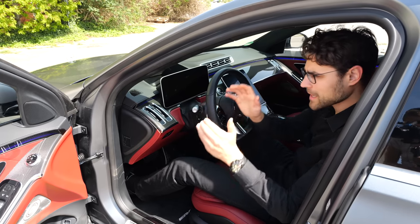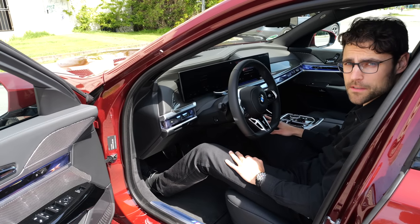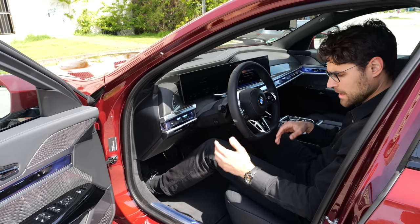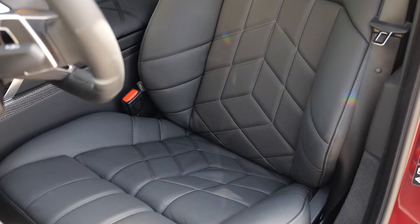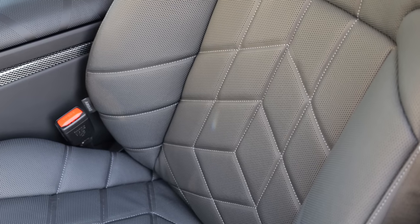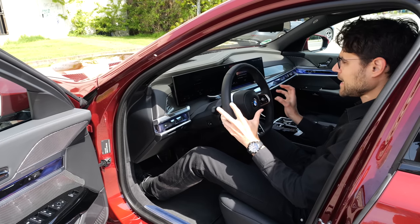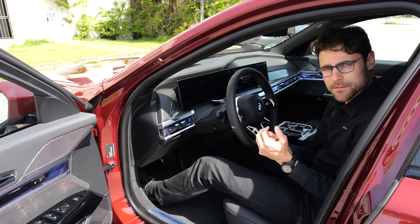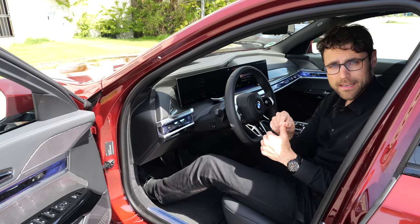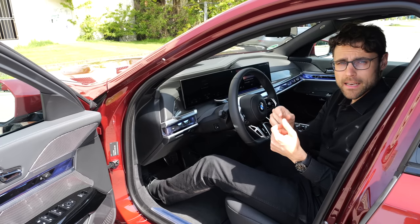Seating position in the BMW 7 Series — new generation — really super comfortable. The seats give you enough side support while not caging you in too much, a great compromise. This whole driving position, relatively low, gives you the feeling that this is still a driver's vehicle. Seating materials: there's also the Veganza material available, a development of Sensatec, offered in Germany for all versions, in the UK for the i7, and in the US only for petrol engines.